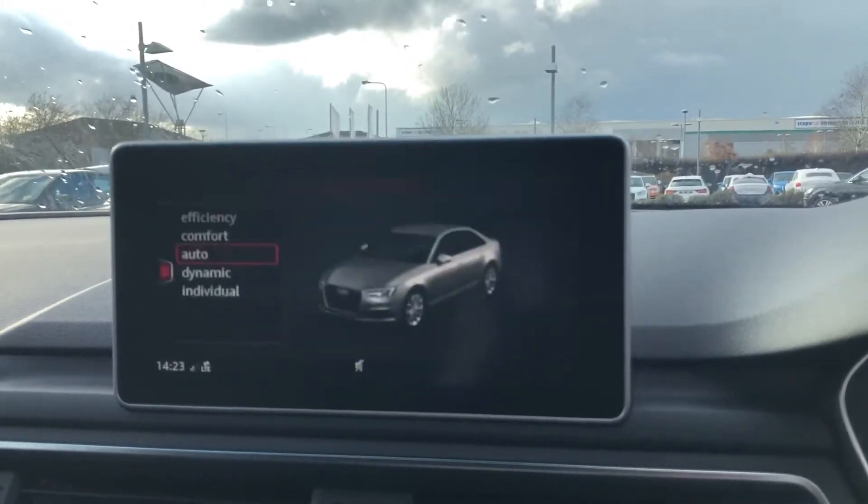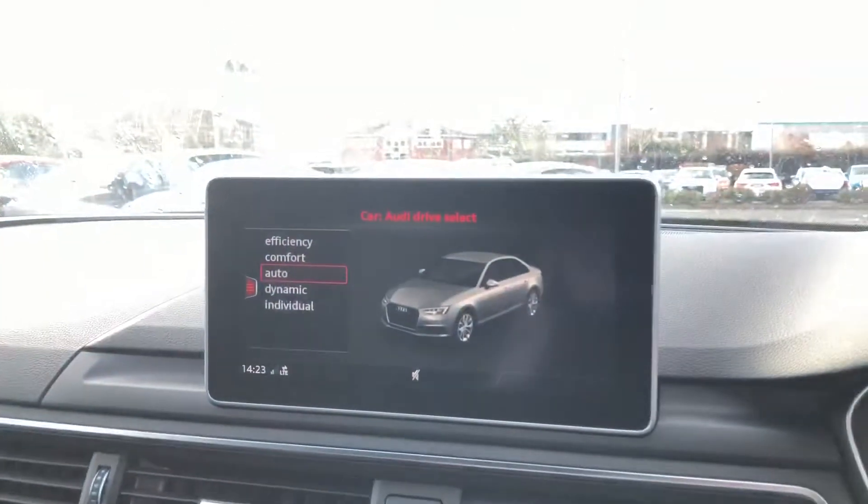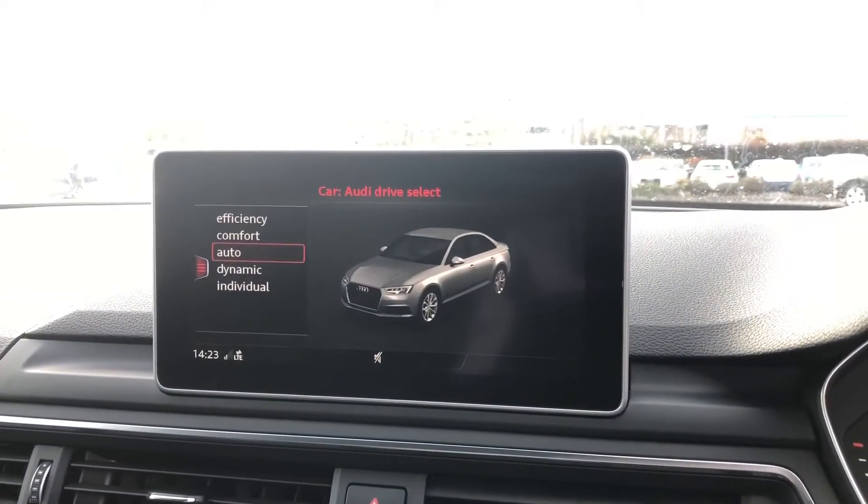Let's go over the different Audi driver selects for this vehicle. So you've got efficiency, comfort, auto, dynamic and individual.